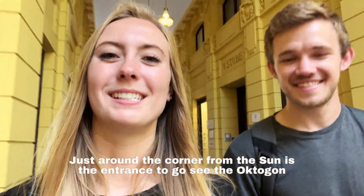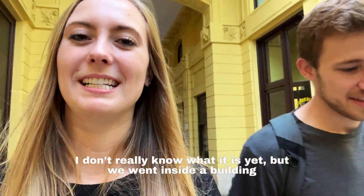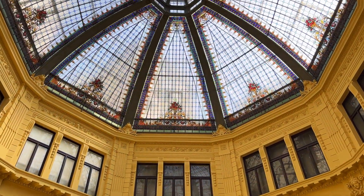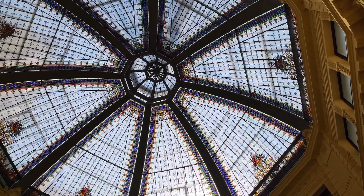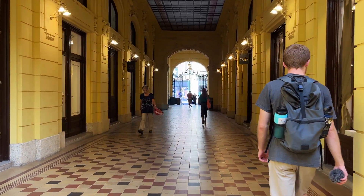Just around the corner from the Sun is the entrance to see the Octagon. We went inside a building to a courtyard. The Octagon is exactly what I thought it was — it's just a walkway through the building where in the middle you can stop and look up to see some beautiful stained glass in the shape of an octagon. It's free and quick, so if you want something else to see around the city, that's a good stop.